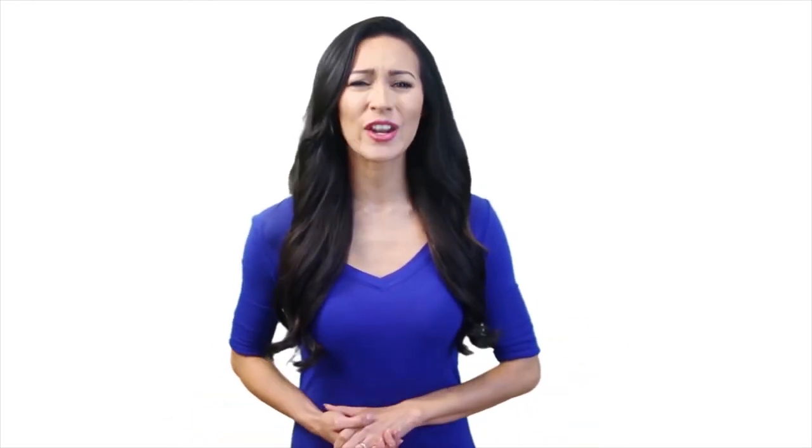All the products are available on Amazon and we've listed their Amazon links in the description. Check them out to know which one is best suited to your needs. That's all for today, guys. Thanks for watching till the end. Hope you liked it and all your confusions have been cleared up.